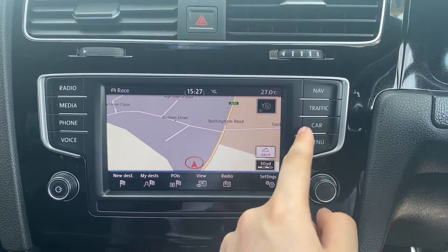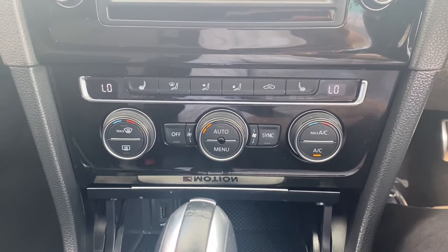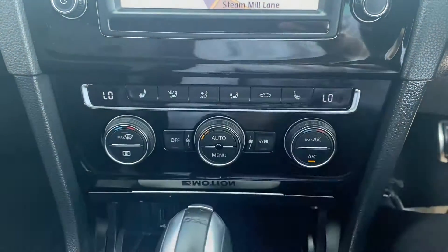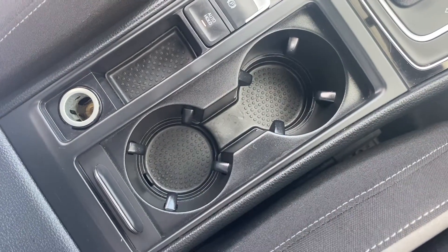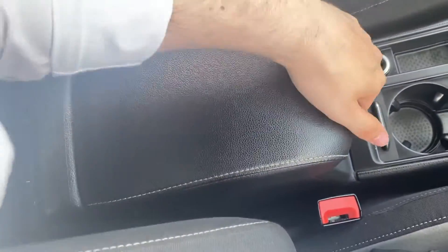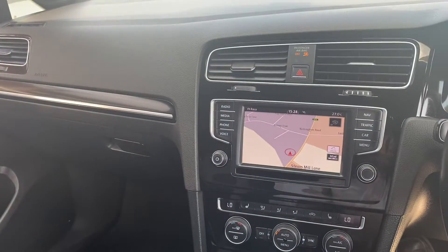There's also extra information about the vehicle available here as well. A bit further down below is where you'll find the dual zone air conditioning, and you've also got two heated front seat buttons. In the middle is your automatic gearbox, and just below that are two cup holders alongside the electric parking brake. There's also a leather upholstery armrest in the middle with plenty of extra storage down below.